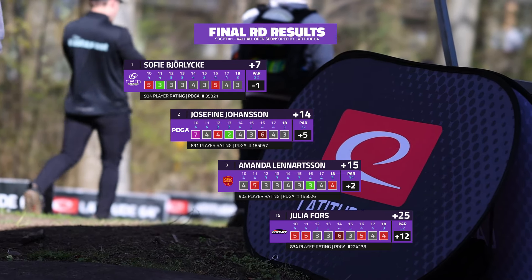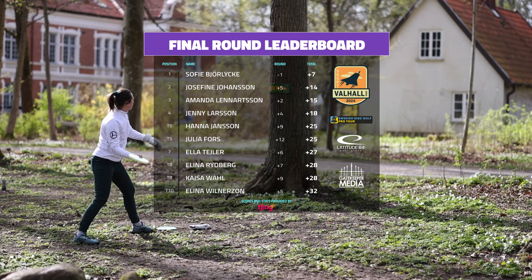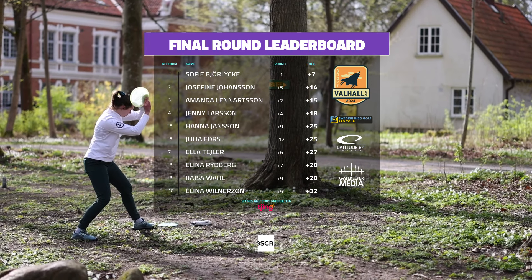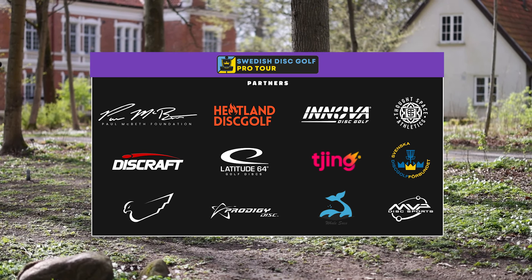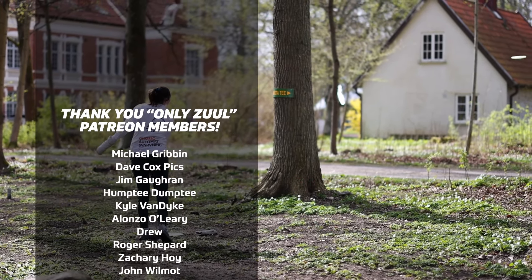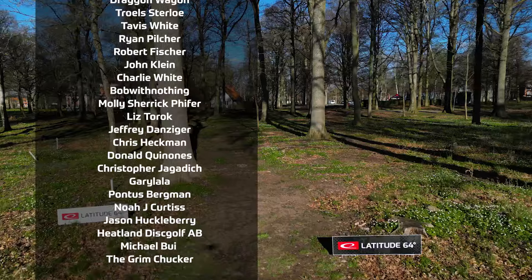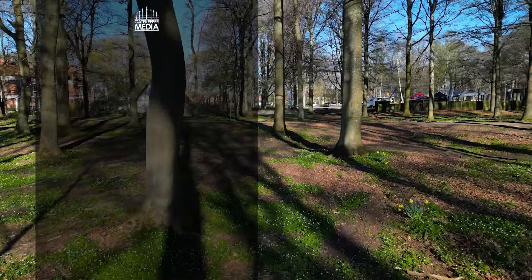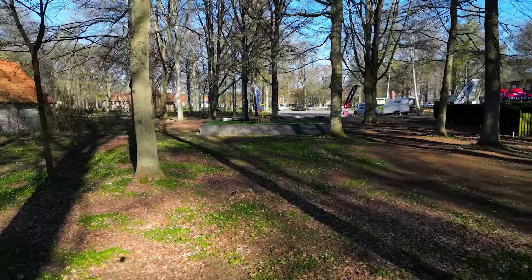There we have it. Sophie finishing seven over for the tournament, one under for the round — great showing from her. Josephine at 14 over, five over for the round. Take a look at the rest of the scores there — Julia able to come in fifth, so still a respectable finish from her. That's it, Derek. Thank you to the sponsors again. As always, we really appreciate everyone tuning in. We love bringing you the European coverage and we are so honored to be a part of the Swedish Disc Golf Pro Tour. This is our second year involved and we've got two more to go after this. So if you like what you're seeing, make sure to subscribe, and if you'd consider supporting us on Patreon — all of that goes a long way. Thank you very much everyone, and we'll see you on the next one.